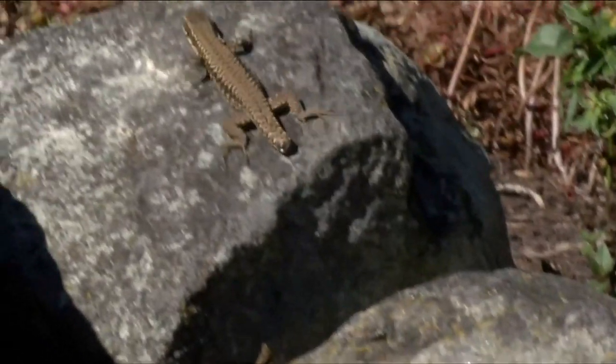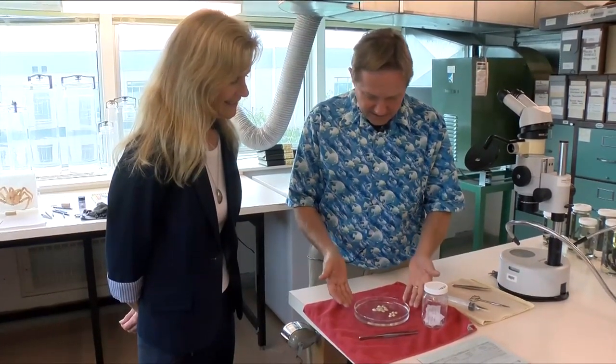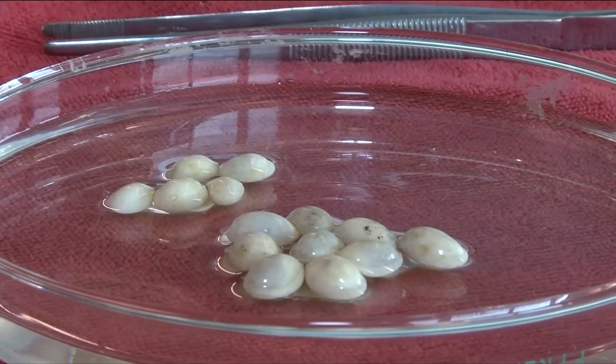Part of the research I do is to draw information from the public, since I can't be everywhere. And I got sent these eggs. Until now, we didn't have any eggs in the collection, so now I know the size.